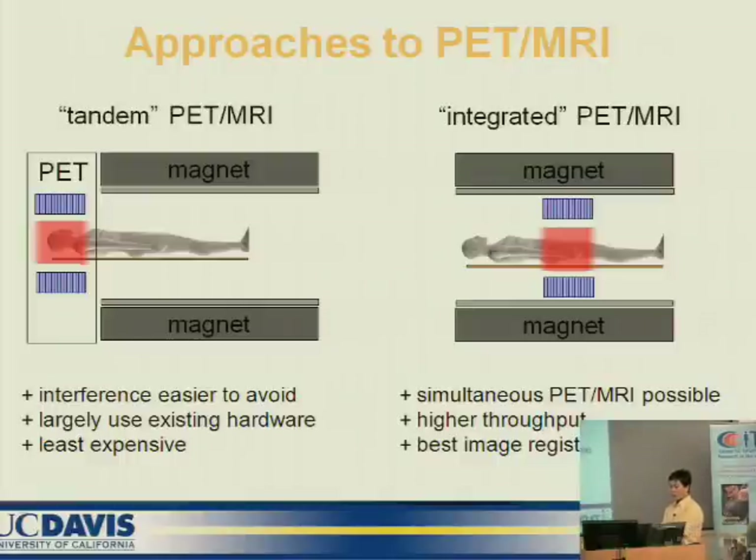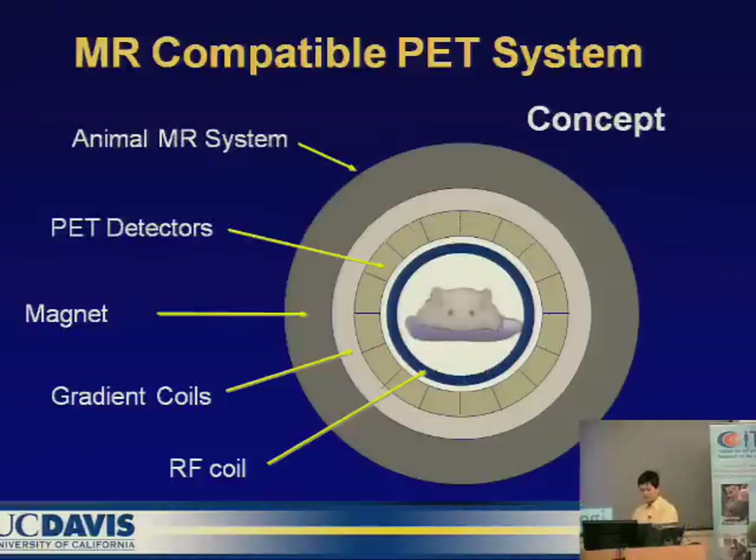There are two methods to combine PET and MR: a separate PET scanner and MR scanner, or an integrated PET-MR scanner. We developed an MR-compatible PET system that is an integrated PET system, where the PET sits inside the MR scanner.